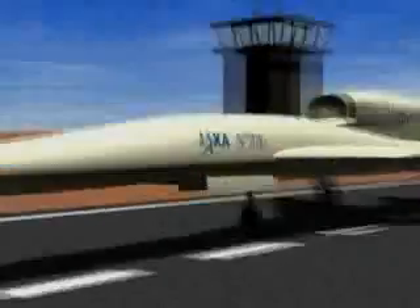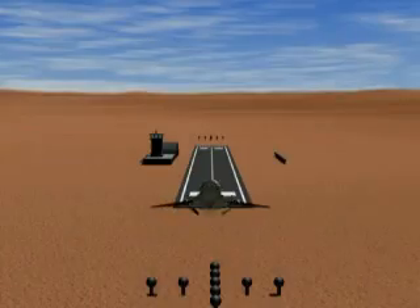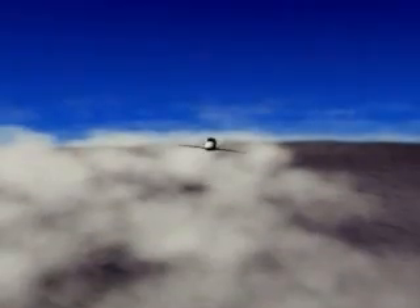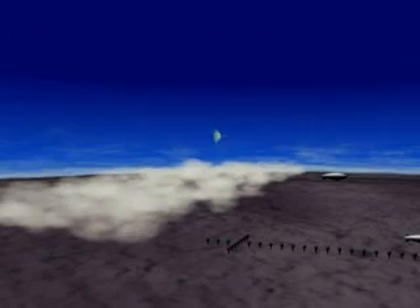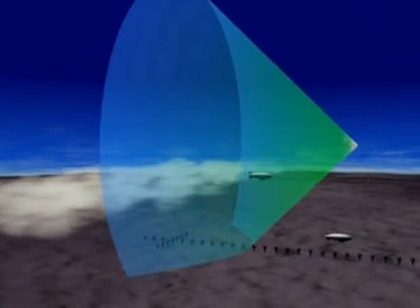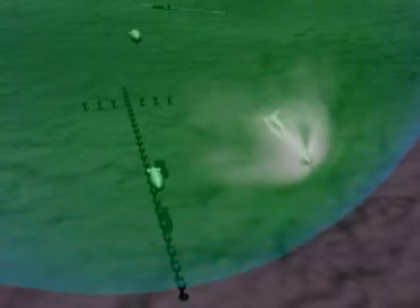In this animated rendering, you can follow the entire flight profile. After takeoff, the aircraft climbs through the clouds and into the stratosphere, where it reaches supersonic speed. Aircraft flying at supersonic speeds generate a cone-shaped shockwave, indicated here in green. When this shockwave touches the ground, it causes a sonic boom.